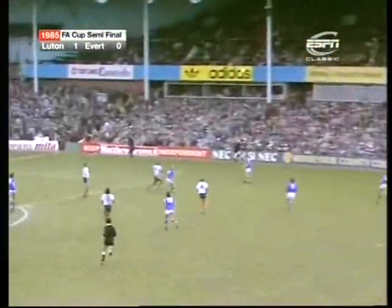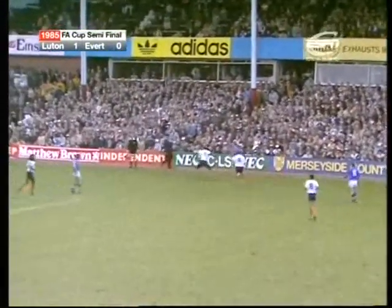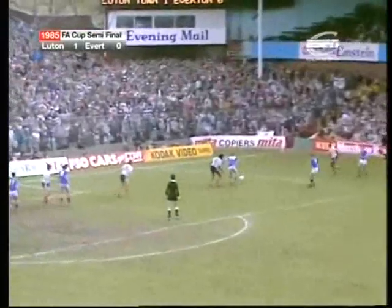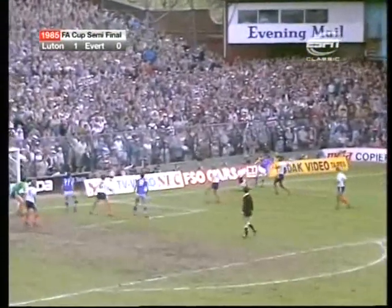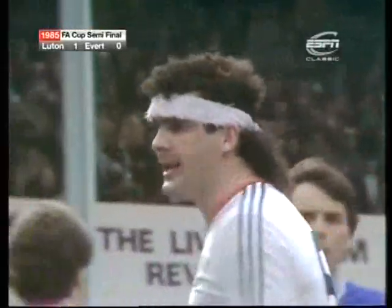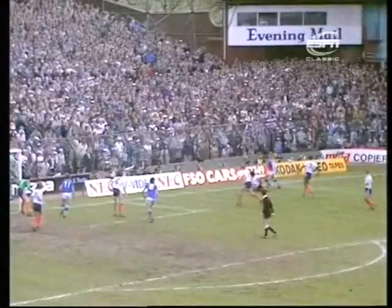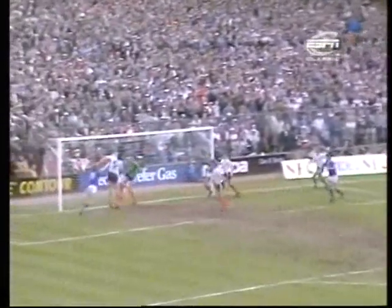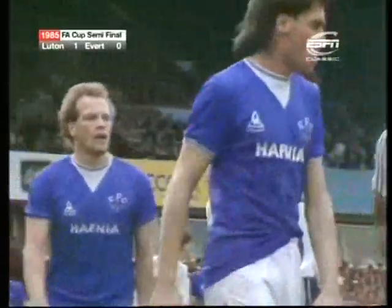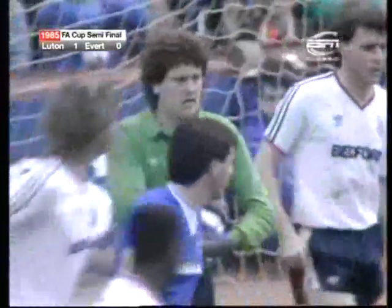Kick taken by Ratcliffe — up goes Gray. Stephens, Bracewell — got the cross in, and Andy Gray foiled by Steve Foster. Just the man-to-man combat we thought before the match would prove significant — two fine hitters of the ball there, and Foster won out. Stephens with the corner — Ray's there again but it went straight through to Seeley.